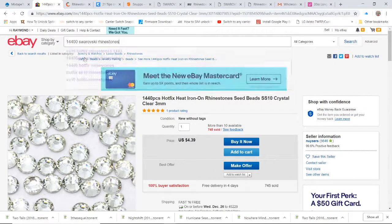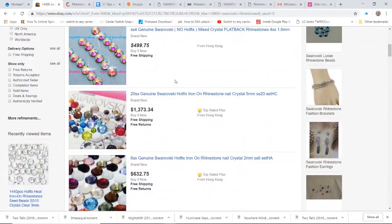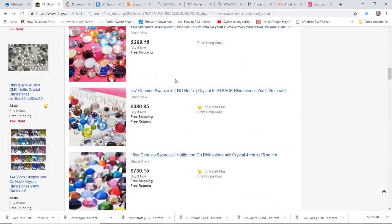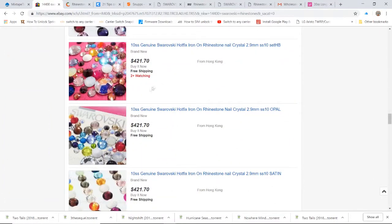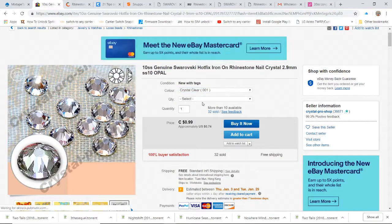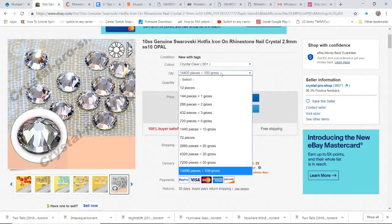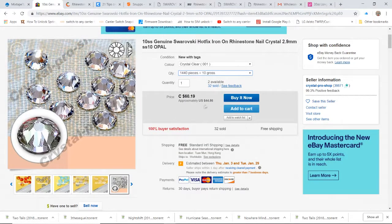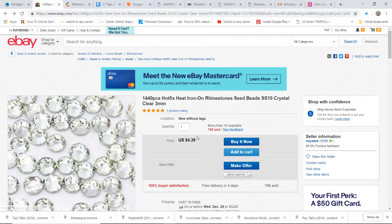Because I like getting big bags of rhinestones, let's look at Swarovski on eBay in ss10. There are a lot of ss6s and ss12s but here we go — ss10 genuine Swarovski, coming from Hong Kong so they'll take a while. Let's choose the clear, big bag — $421.70 for 14,400 rhinestones. So 1,440 pieces would cost you roughly $44.86, compared to $4.39. We're talking about ten times more in price.